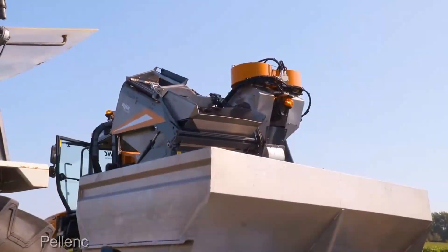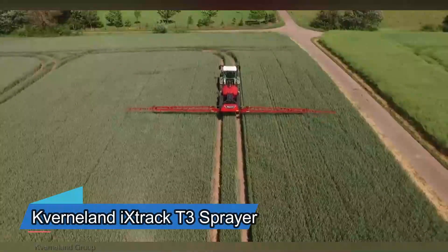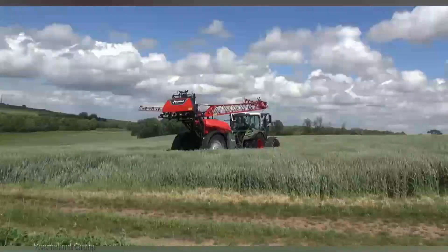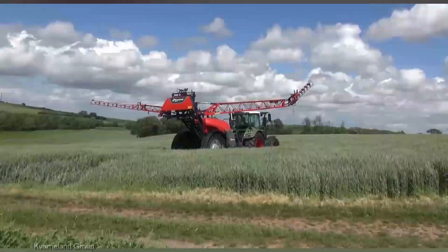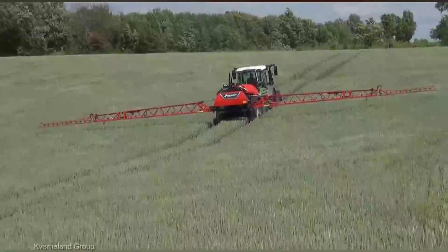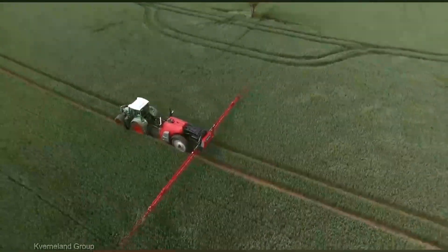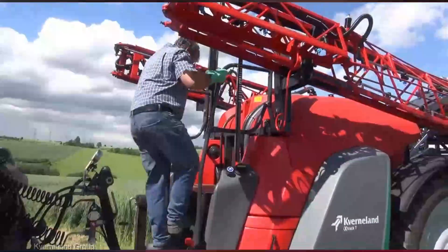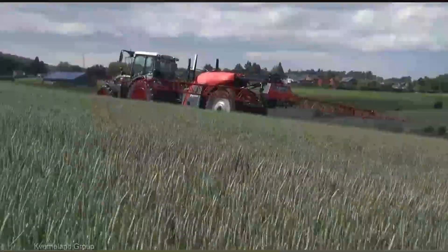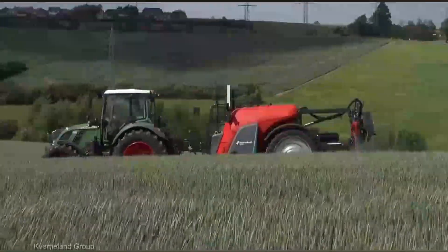Now let's talk about the Kverneland Extract T3 sprayer. With advanced nozzle control and cutting-edge technology, it ensures that every drop of spray is delivered exactly where it's needed — it's a precision instrument for safeguarding your crops. The Extract T3 is loaded with features, from its intuitive interface to its smart application algorithms.